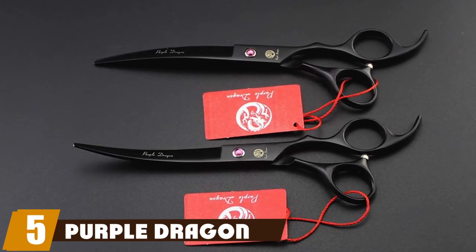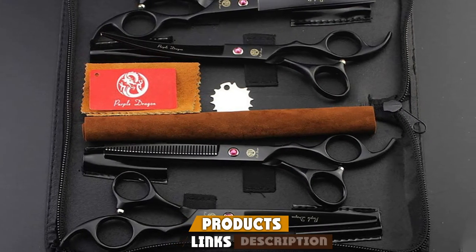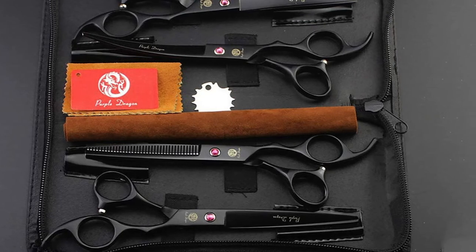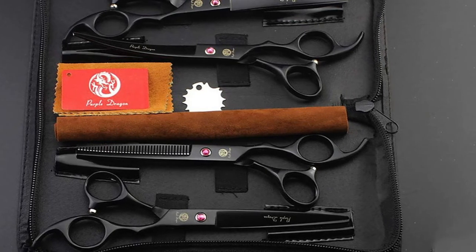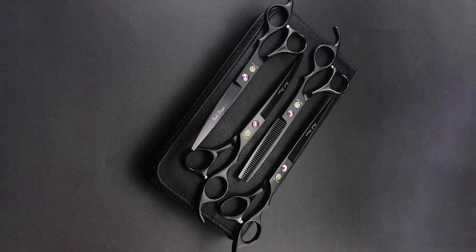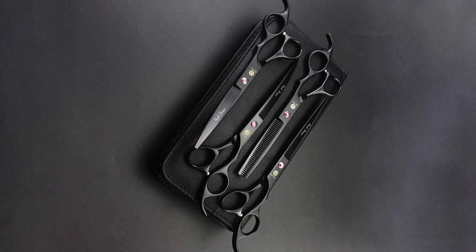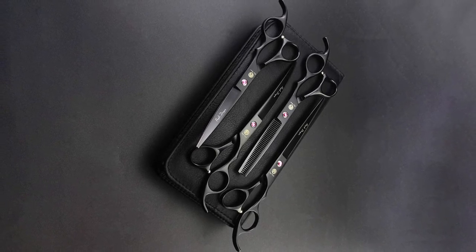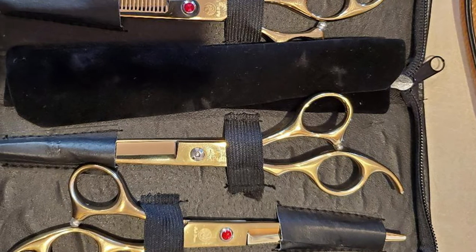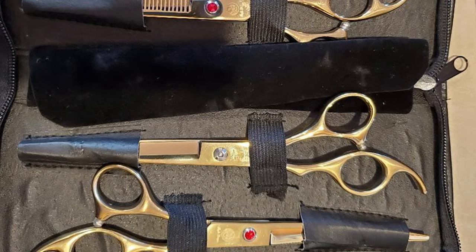The number five position is held by Purple Dragon. If you're interested in purchasing a kit that includes a variety of shears and scissors for different grooming options, consider the Purple Dragon professional pet grooming scissors kit. For the price you would pay for a single product, this kit gives you a handy storage bag containing four seven-inch tools: thinning shears, downward curved scissors, upward curved scissors, and straight cutting scissors, plus a cleaning cloth.